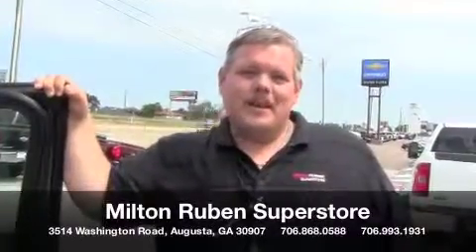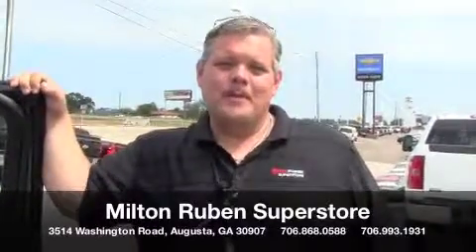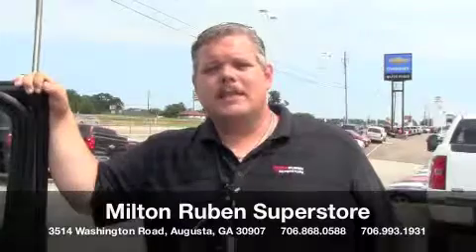Once again, my name is Ray. I'm here at 3514 Washington Road in Augusta, Georgia at Milton Rubin Superstore. You can give us a call at 706-868-0588, or you can give me a call personally to set up a test drive at 706-993-1931. Thanks so much.